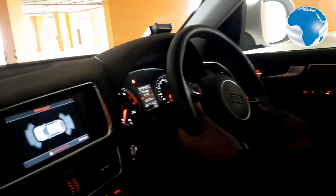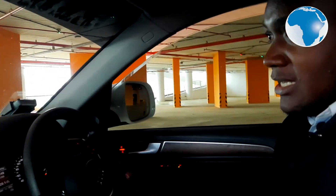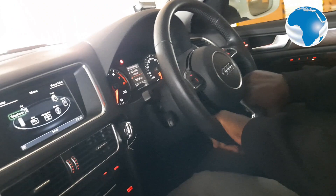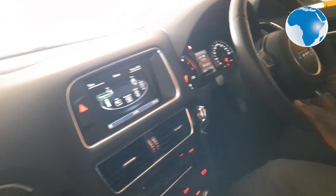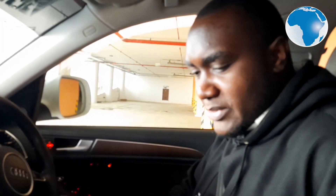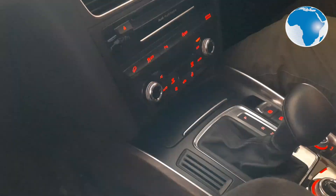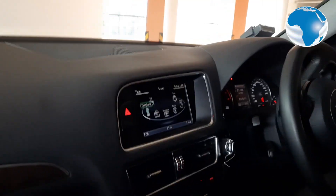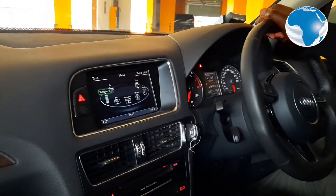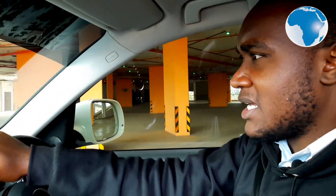The 2000cc turbocharged engine — I tell you, when you want to pull, this car is phenomenal. That's why it's one of my favorites; Audi did a perfect job designing this car. Inside, you'll notice there's a red theme running throughout — on the infotainment system, on the ambient lighting, and on the door handles — there's red accent lighting all around, which gives it a really premium feel.